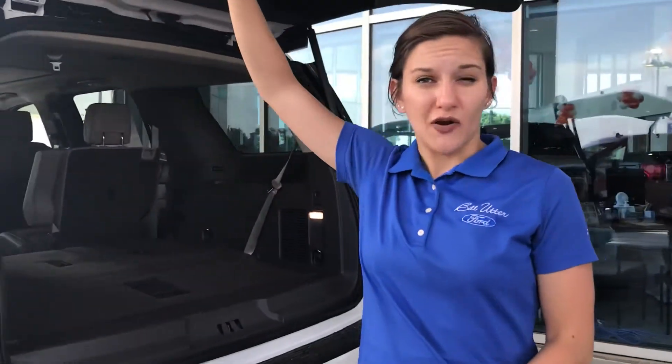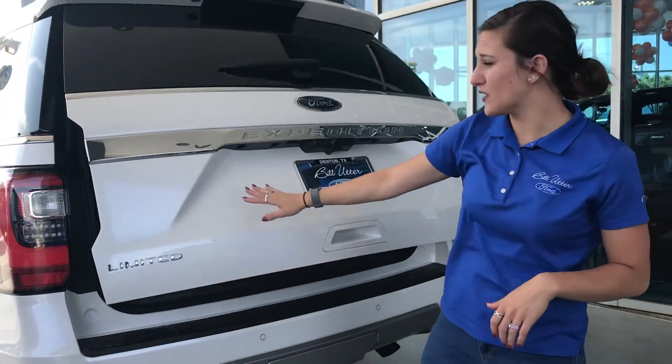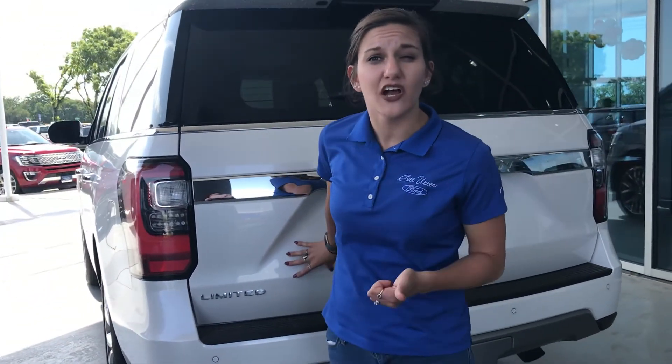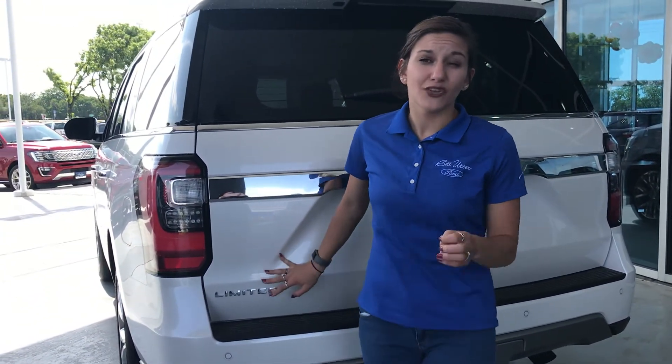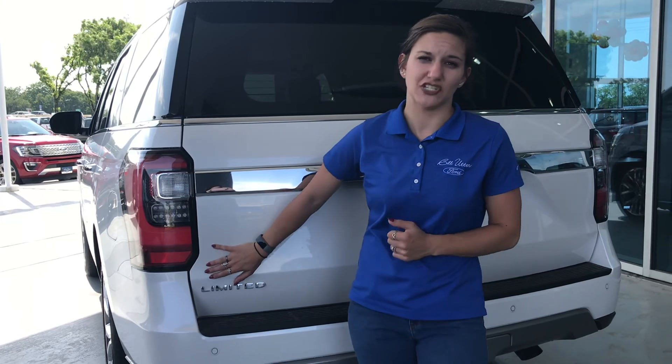Come on out and see us here at Billetter Ford. We've got the utterly lowest prices, backed by the utter low price guarantee. The 2018 Ford Expedition starts out at just under $52,000. Right now Ford does have up to $4,250 of rebates, including a $1,000 owner loyalty cash. So be sure to come on out and see us and check out the brand new 2018 Ford Expedition.